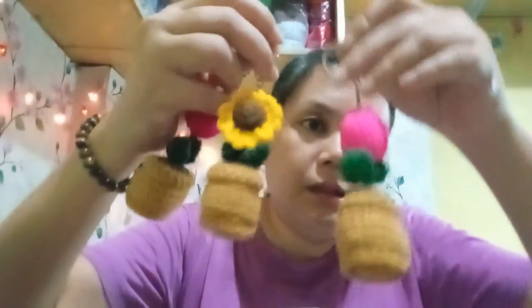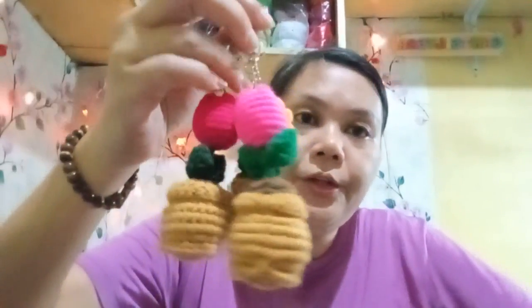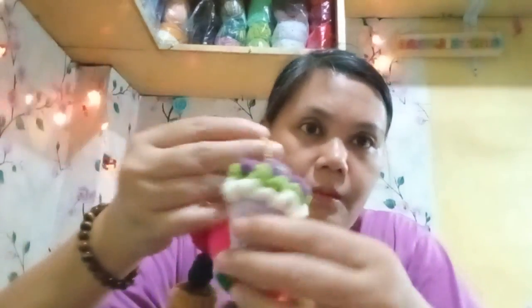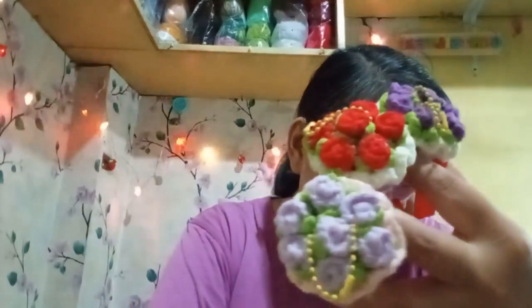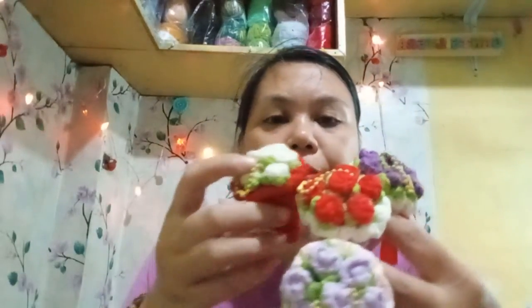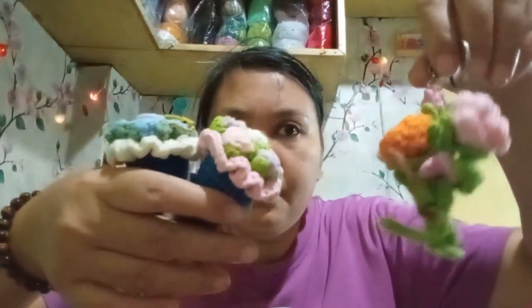And then she has more keychains in here, and there are also some bouquet keychains. They are really pretty. Some are roses in different colors — this type of bouquet keychain. There are more of the bouquet ones, and then some more like this.